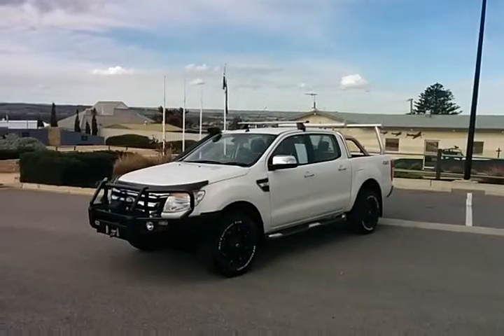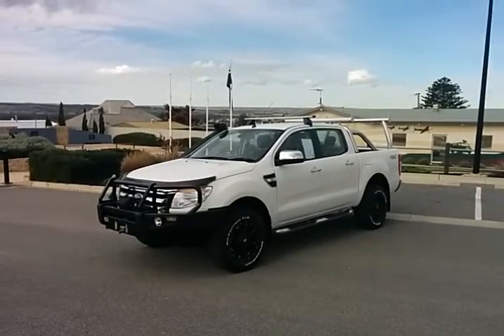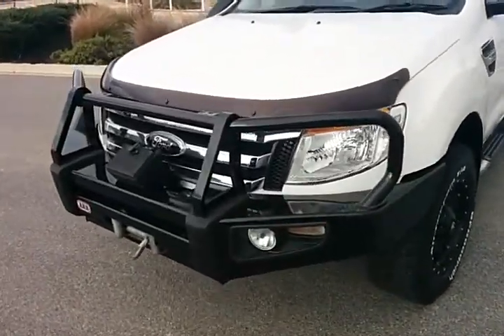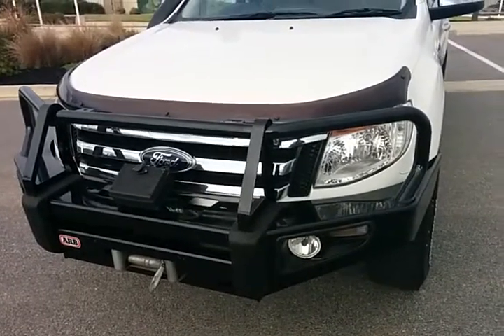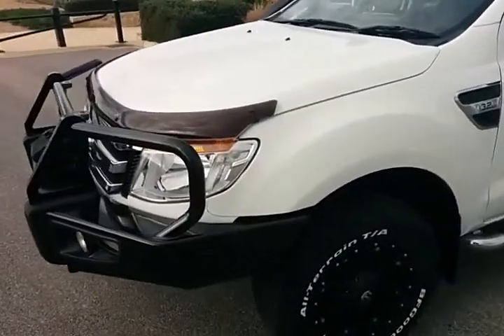Good morning Graeme. This is just a short video on our PX XLT Ranger in a six-speed manual, fully kitted up. You've got the ARB front winch bar to start with, fitted with your fog lights and winch with full Ironman winch controls as well, in a steel bar with a bonnet protector to suit.